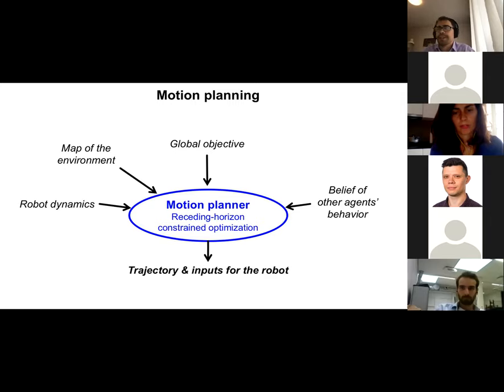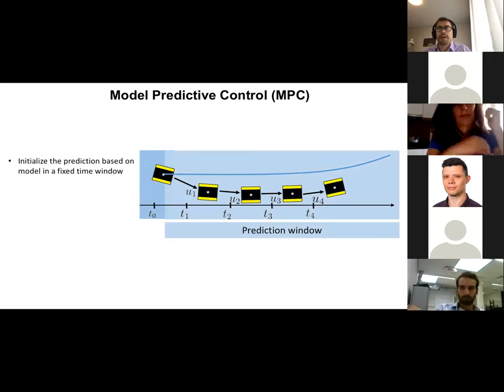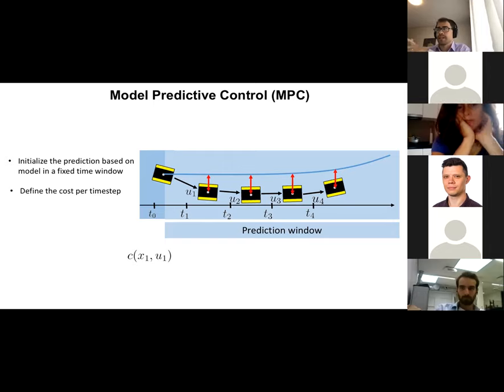We use something called Model Predictive Control. The robot has a reference path — for example, the center of the lane — and a model of how it can move. We forward simulate the robot over a discretized prediction window, say four future time steps. We define a cost per time step — for example, the deviation between where the car is and the center of the lane. We sum all the cost terms over every future time step to form a cost function, and then minimize it.